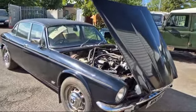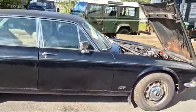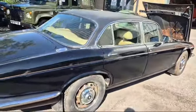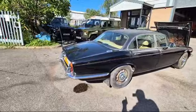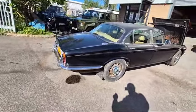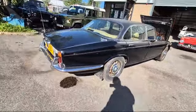Right then, boys and girls, here we go — Jaguar V12, here she is. Now, it's arrived as a non-runner. I have had it firing, but it won't keep going. In a nutshell, we're not getting fuel from A to B — there's a puddle down there, so I'm assuming we might have an issue here.